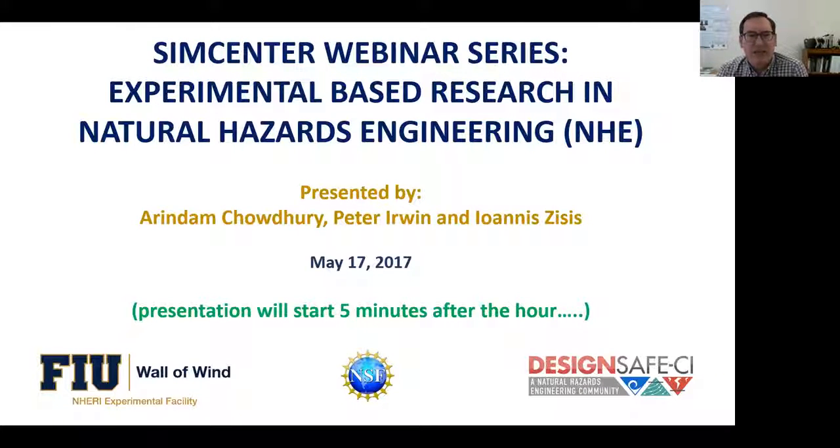Welcome. Today is Wednesday, May 17th, 2017, and this is the Natural Hazards Engineering 101 webinar series. It is intended to provide a common knowledge base for the NERI community. For each of the primary natural hazards in the NERI program, webinars in this series provide an introduction to fundamental concepts and an overview of experimental and simulation-based research.